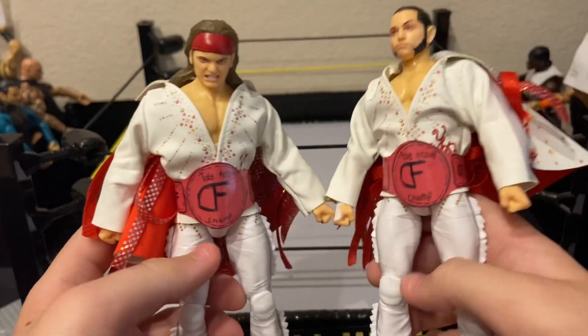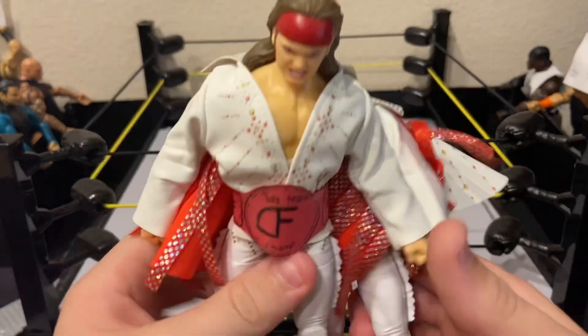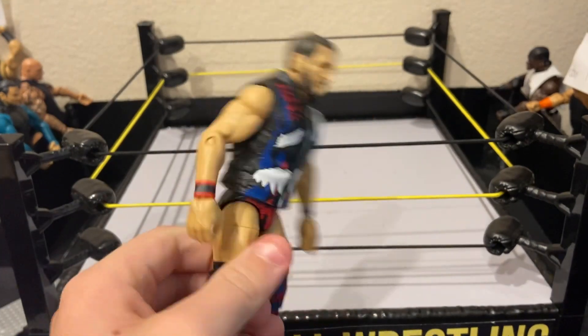For number nine and eight we have the Young Bucks — AEW Unrivaled Series 1. They're tag team champs. And number seven is Elite 70 Johnny Gargano.